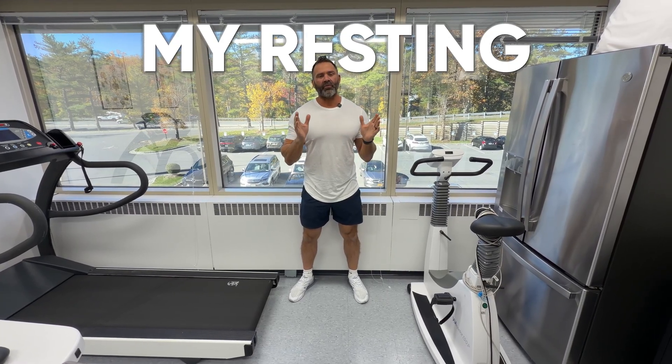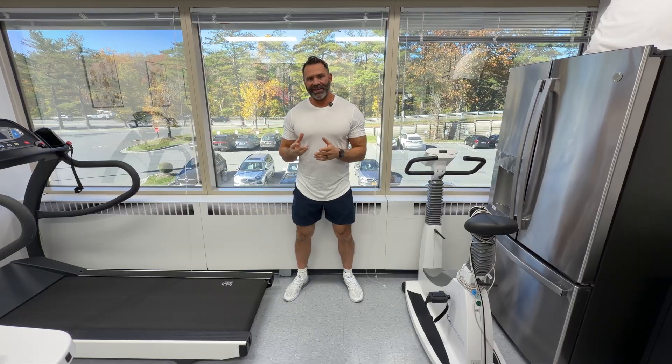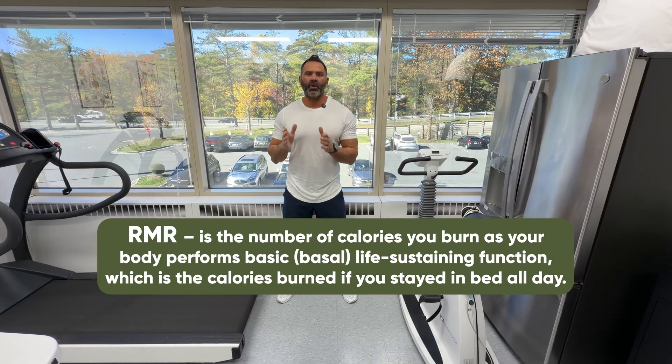Today we're at Mays and we're looking at my resting metabolic rate. A resting metabolic rate is the amount of calories you burn throughout the course of a day when perfectly still — no activity whatsoever.